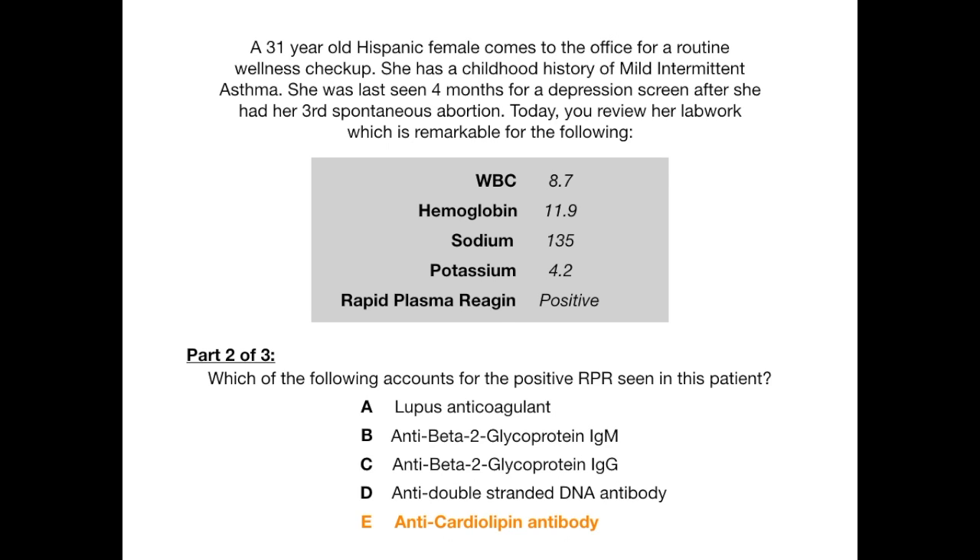The reason I included part two is to hammer something home. On test day, they'll throw other antibodies into the answer choices that look really attractive. A lot of people would have picked answer D — anti-double-stranded DNA — because in their head they'd say 'this is lupus, so it's double-stranded DNA.' But that's technically incorrect. The reason you get the false positive RPR or VDRL has nothing to do with the anti-dsDNA antibody. It has to do specifically with the anti-cardiolipin antibody. On test day, don't jump for the first antibody associated with the disease — get the specific one. We're talking about the most specific antibody, not just the most sensitive.